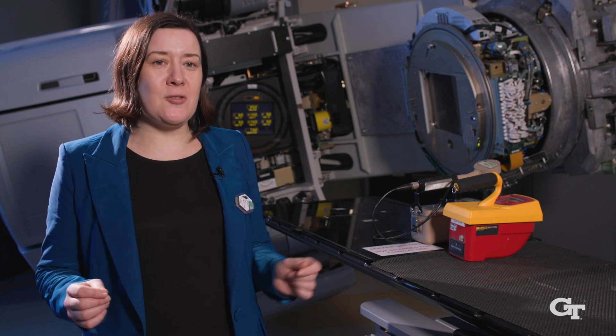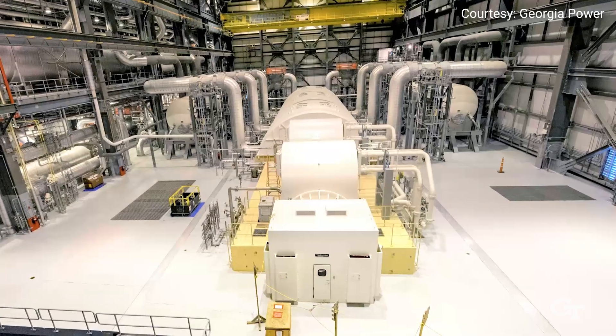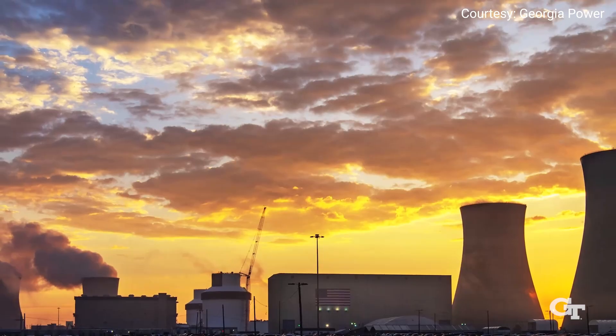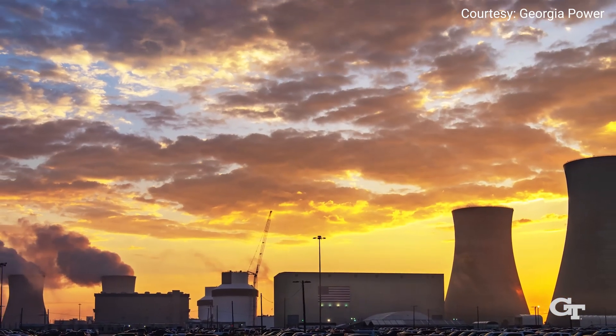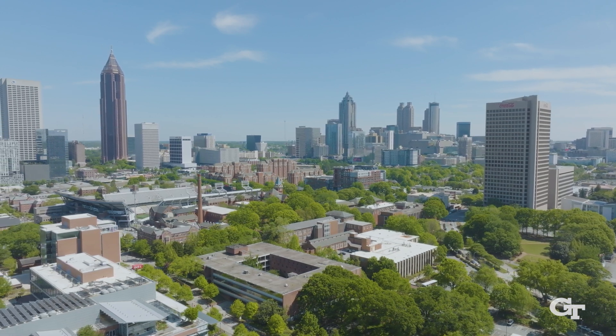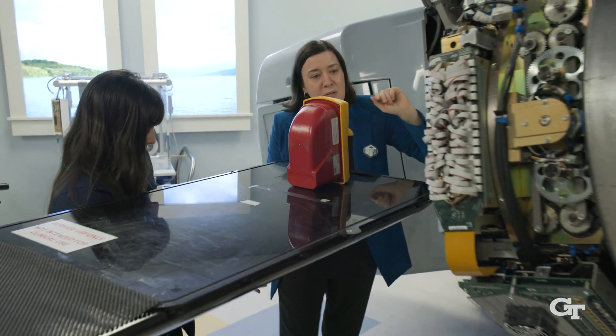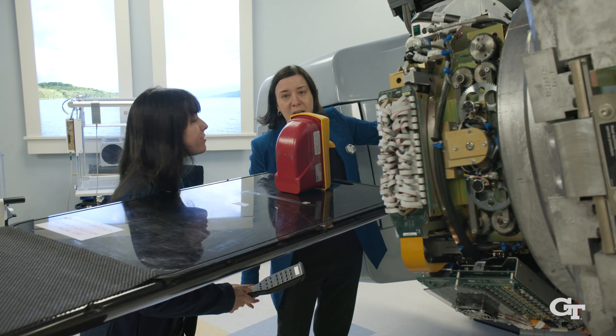Nuclear and radiological engineering at Georgia Tech is a unique program in many aspects. Just think about the location — the state of Georgia is the only state currently building nuclear reactors. We just got our second new reactor online and celebrated that, making Georgia the leading state in nuclear energy. But we don't stop there. Look behind me — this machine is the only medical-grade linear accelerator on a university campus, and our students don't just get to look at it, they come and use it.